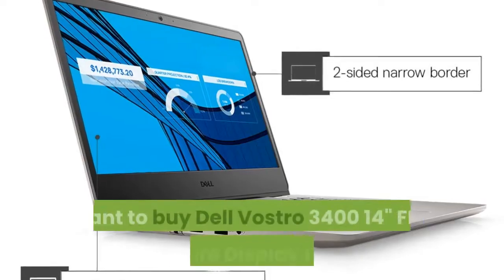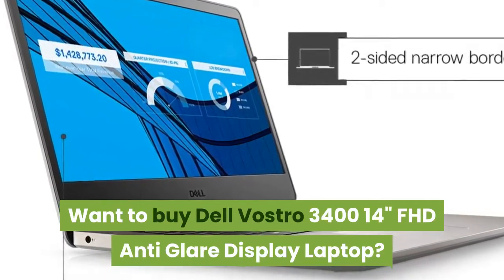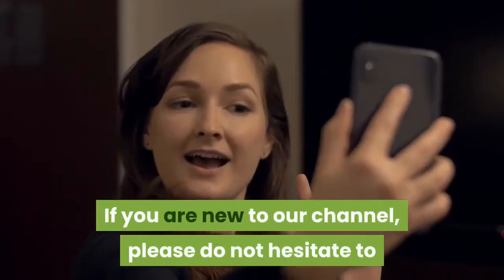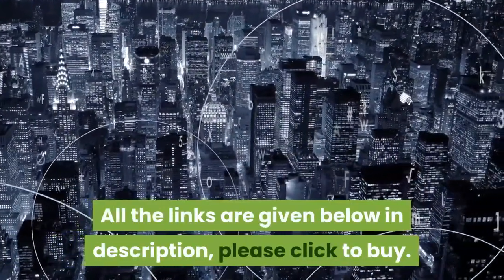Welcome guys. Want to buy the Dell Vostro 3414 Inches FHD Anti-Glare Display Laptop? Then you are at the right place. If you are new to our channel, please do not hesitate to like, share, comment, and subscribe. All the links are given below in the description. Please click to buy.